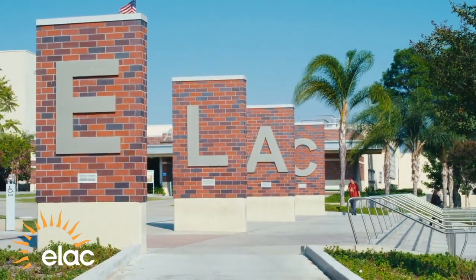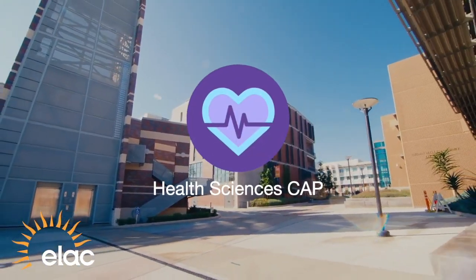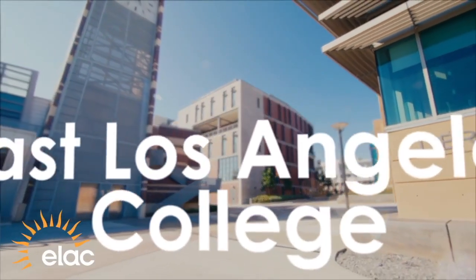Find your path to success at the East Los Angeles College Health Sciences Camp. ELAC has redesigned the way that you, the student, experience our wonderful school. The first step in the redesign program was creating CAPS, also known as Career and Academic Pathways.